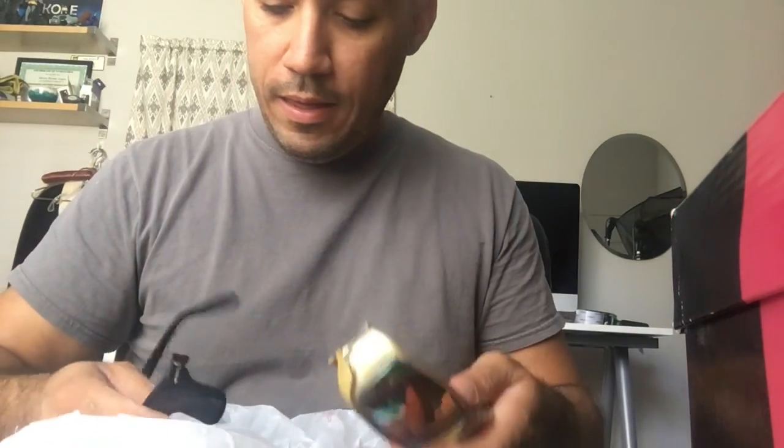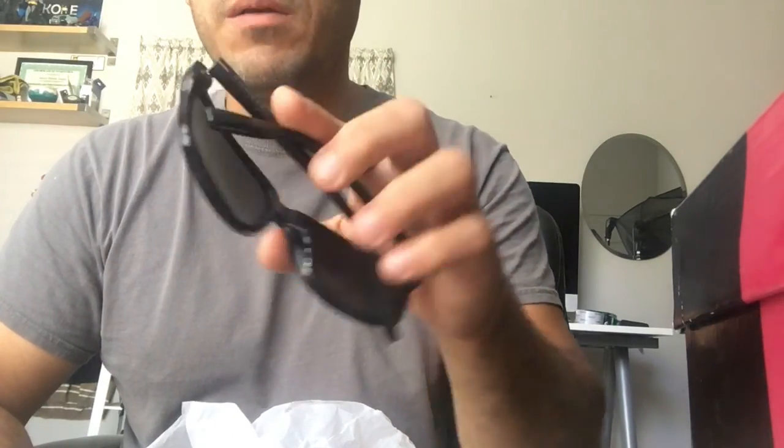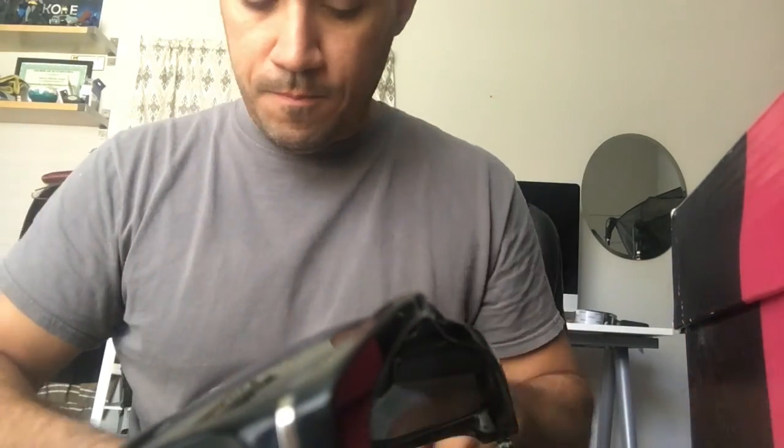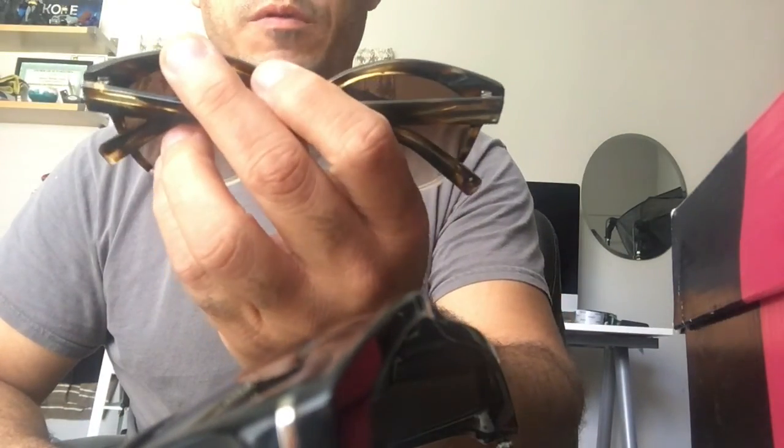These are some of the items I picked up the other day at the thrift store. You don't need to see me — you just want to see the items. There's sunglasses again. I got a pair of Tommy Hilfiger's; I'll probably get about $10 for these.